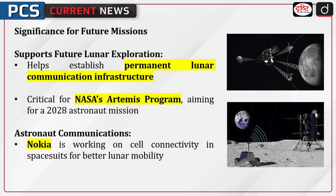This mission will pave the way for future lunar missions, including NASA's Artemis program, which aims to send astronauts to the Moon by 2028. Nokia is also exploring the integration of cellular communications into astronaut spacesuits.